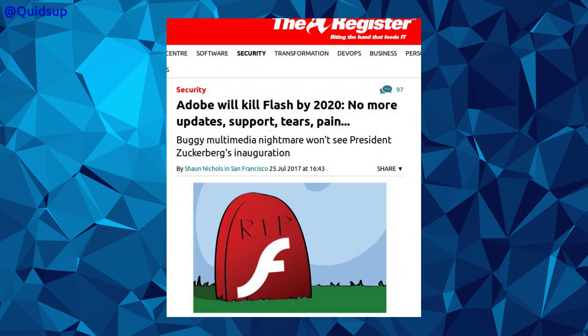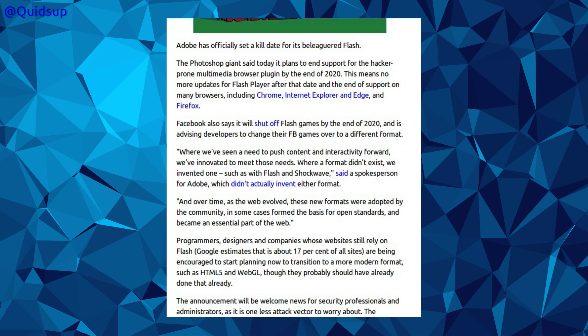Another article from The Register. Celebrations are in order! Adobe will kill Flash by 2020! The sub-headline reads: 'Buggy Multimedia Nightmare Won't See President Zuckerberg's Inauguration.' Adobe has officially set a kill date for its beleaguered Flash, planning to end support in 2020. That means no more updates for Flash Player, and after that date, the end of support on many browsers including Chrome, Internet Explorer, and Edge.